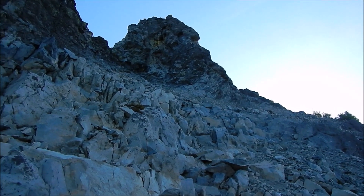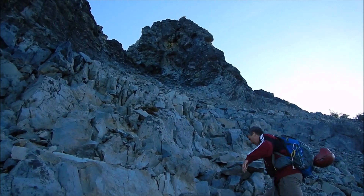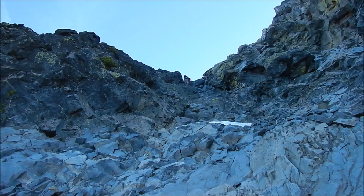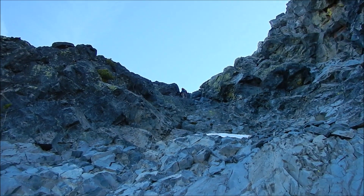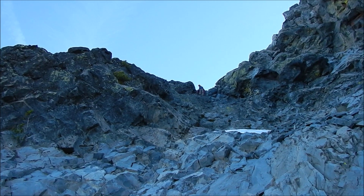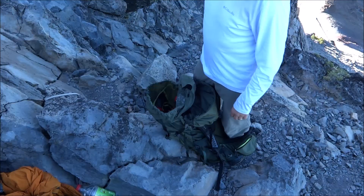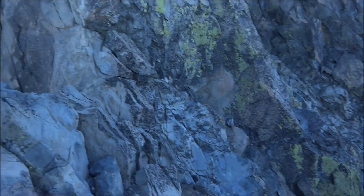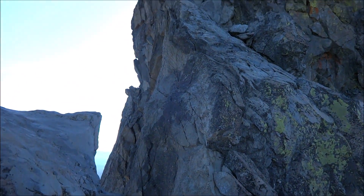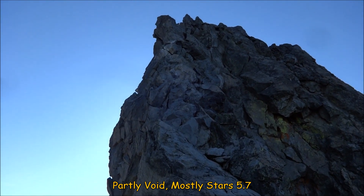We're coming up beneath the summit block trying to figure out exactly what route we want to take to the top. Floyd's up checking out a report that we read of someone that made a climb. Roy's climbing on up. We're setting up for the last part of the climb — we're going to climb about 50 feet up a short little route called Partly Void Mostly Stars.